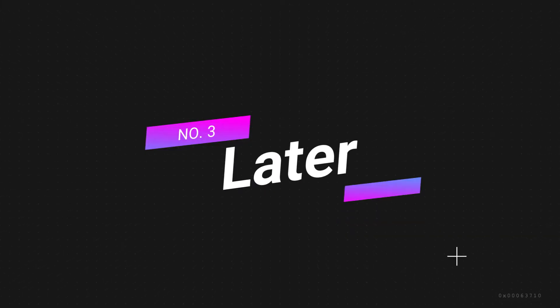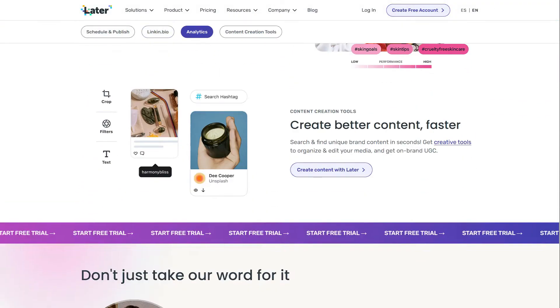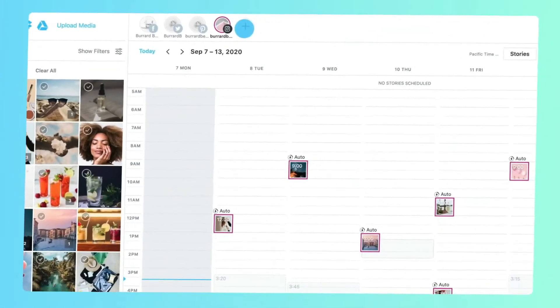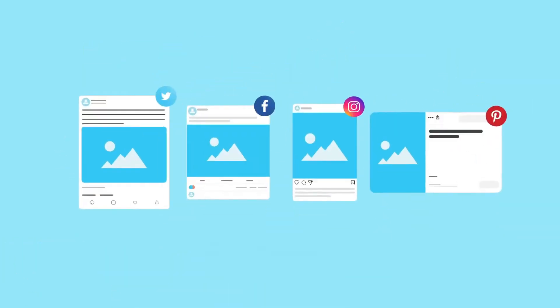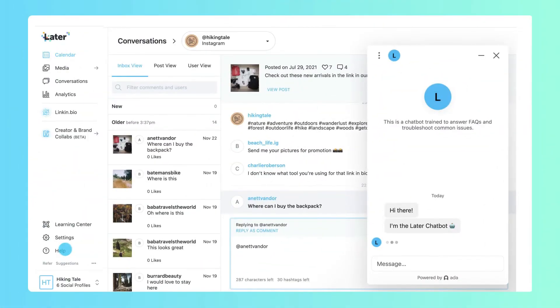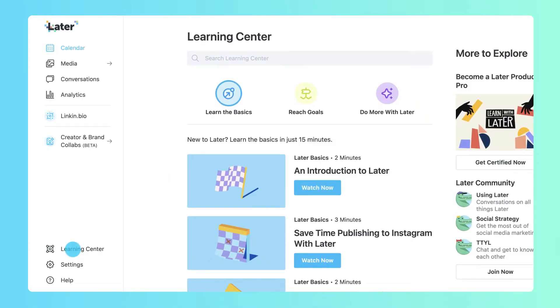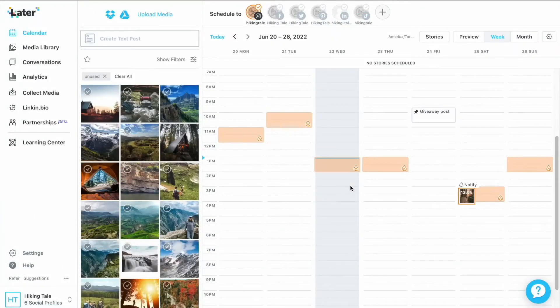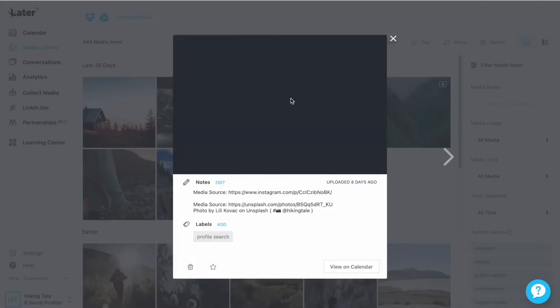Number 3: Later — best free social media management tool. Later is a social media management tool that allows users to plan, schedule, and analyze posts on various social media platforms. It provides a comprehensive suite of features for scheduling posts across a variety of platforms, including Instagram, Twitter, Facebook, and Pinterest. The platform's intuitive interface and robust capabilities make it a popular choice for individuals and businesses seeking to streamline their social media management processes. The platform is designed for regular Instagram users, but it also allows posting to other social media platforms. One of the key strengths of Later is its focus on visual content planning and scheduling, particularly for Instagram. Users appreciate its drag-and-drop calendar, which allows for easy scheduling and rearranging of posts.